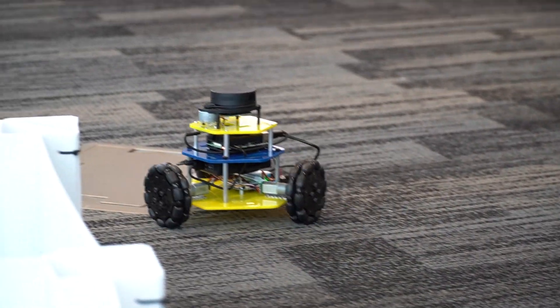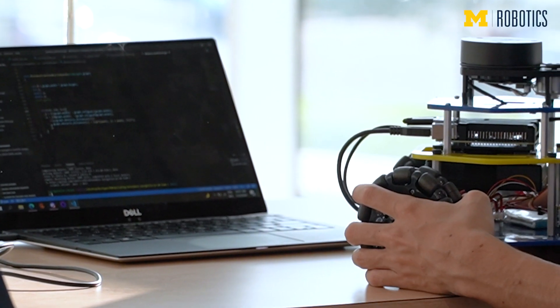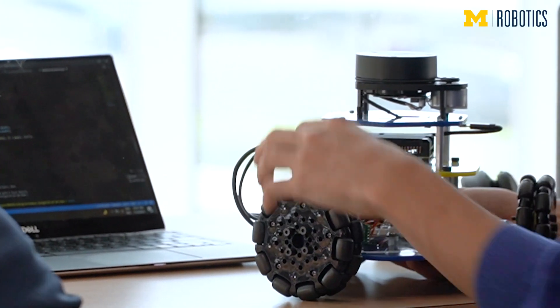The course is designed to be approachable to anyone, whether you've had lots of programming experience coming in or you've never programmed before. The programming skills that students gain in Robotics 102 will be great building blocks to go on.